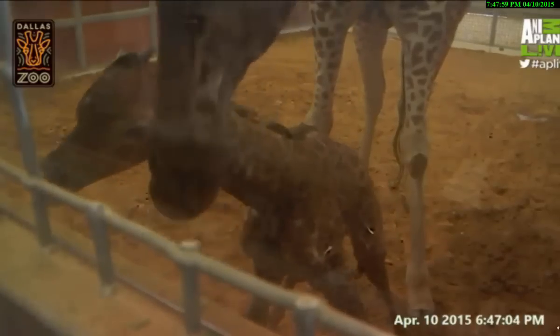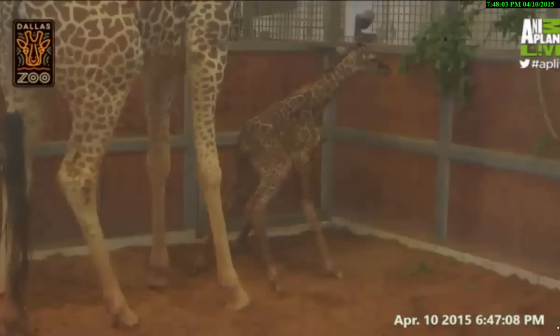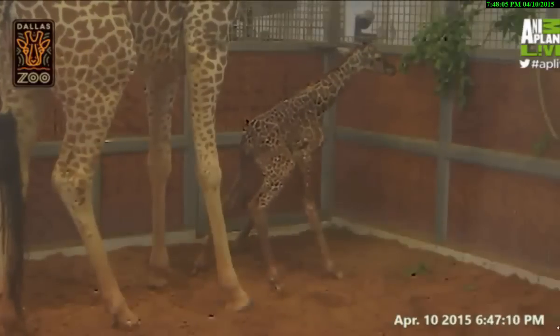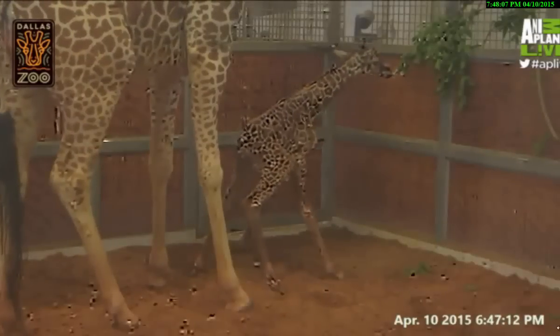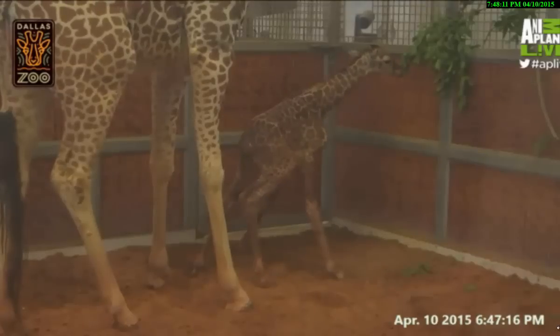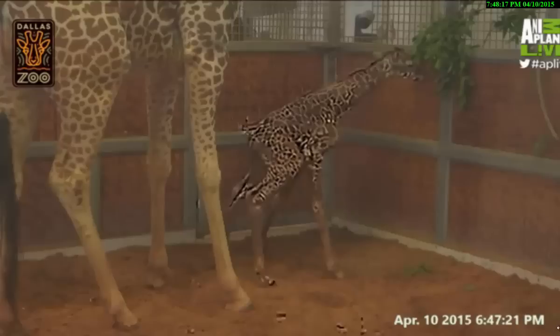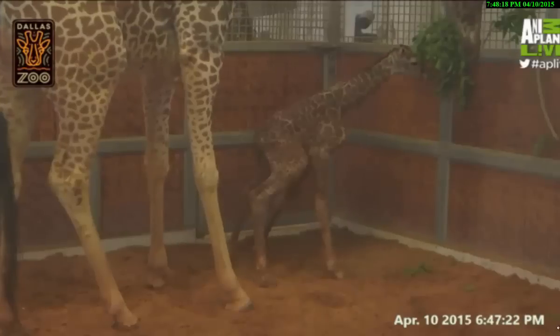We're in the right spot — good, good, good. We love seeing each of these milestones as this little one progresses. We're not quite coordinated enough to walk, but that's okay — we are at least in a standing position, and that's the first step towards being close enough to mom that we can nurse.